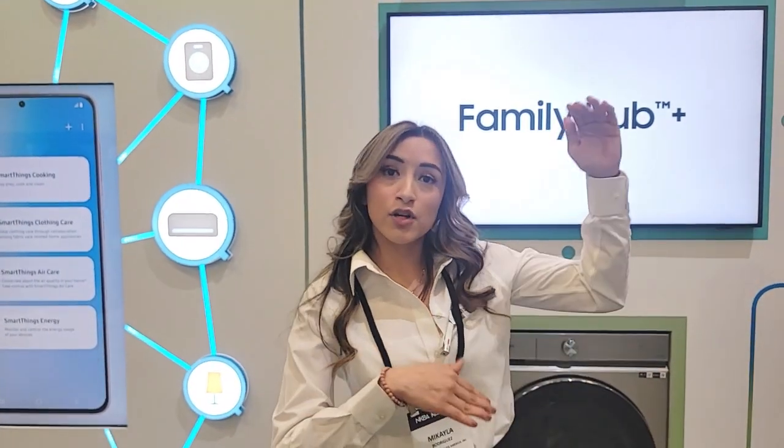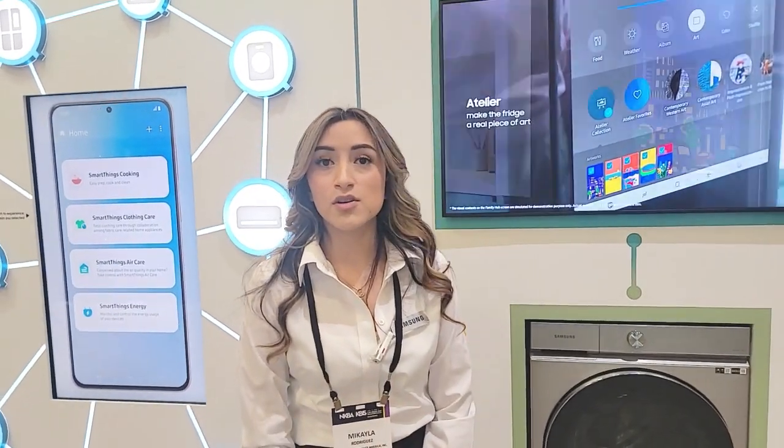One thing we are currently working on with SmartThings Energy is AI Energy Mode, which will apply settings to your Samsung appliances. If you have a monthly goal for how much energy you don't want to go over, you can set that goal and it'll change the settings in your Samsung appliances throughout your home so you never go over that limit, then notify you the next month of how much you saved. There are other tips and tricks to explore as well, though it's still a work in progress.